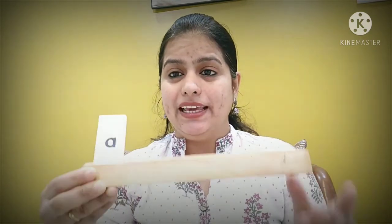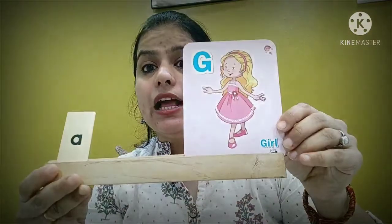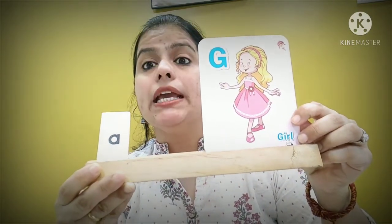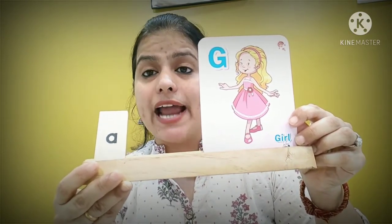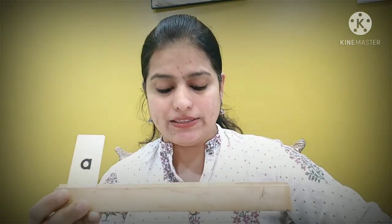Now the question is: when do we use 'a'? 'A' is used when the first letter is not a vowel — it's a consonant. Let's see how we write 'a' — just a single 'a'. For example: a girl. The first letter is G — not a vowel, it's a consonant. So we write: a girl.